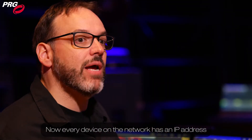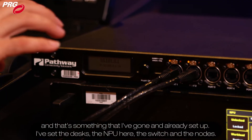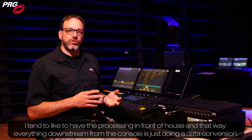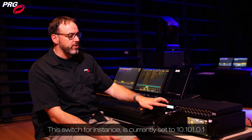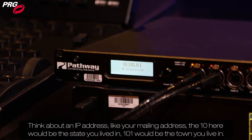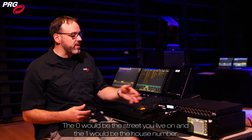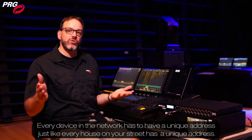Now every device on the network has an IP address, and that's something that I've already set up — the desk, the NPU, the switch, and the nodes. I tend to like to have the processing in front of house so that everything downstream from the console is just doing a data conversion, and I don't have to worry about any two-way communication. This switch, for instance, is currently set to 10.101.0.1. Think about an IP address like your mailing address — the 10 would be like the state you live in, 101 would be the town, 0 would be the street, and 1 would be the house number. Every device on the network has to have a unique address, just like every house on your street has a unique address.